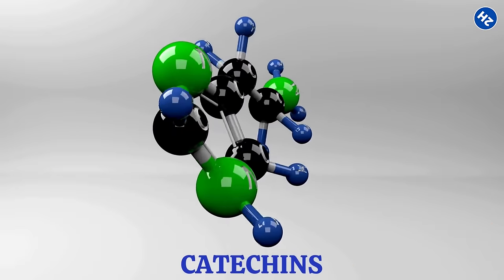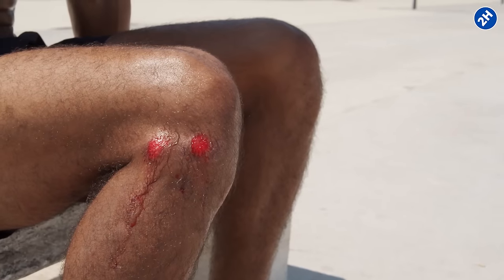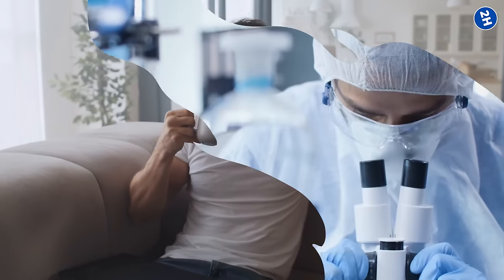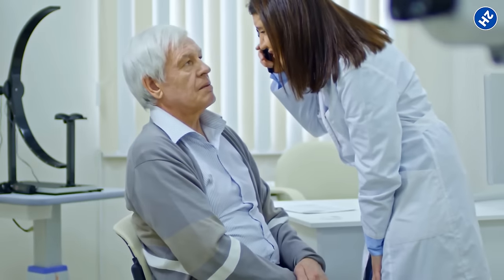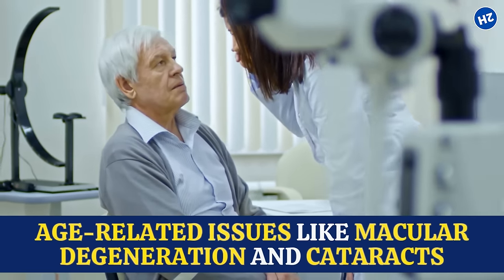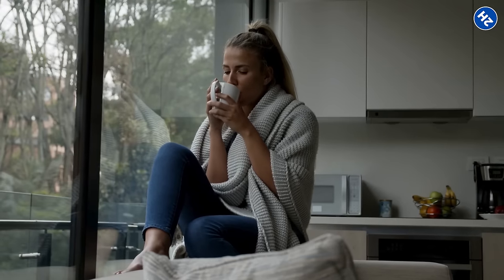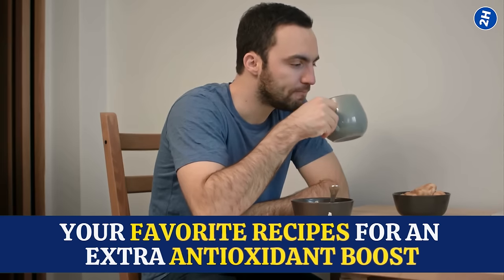Number 4: Green Tea. Green tea is loaded with nutrients called catechins — these guys are like the repair crew for your eyes. They fix any damage that might have happened, kind of like how your body heals a cut or a bruise. So if your eyes are feeling a bit worn out from all that screen time or late-night studying, a cup of green tea could be just what they need to bounce back. Studies have shown that the antioxidants and catechins in green tea protect your eyes from age-related issues like macular degeneration and cataracts. The best part is green tea is super versatile — you can enjoy it hot or cold, plain or flavored, and even add it to your favorite recipes for an extra antioxidant boost.